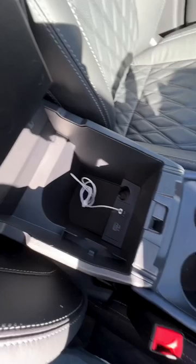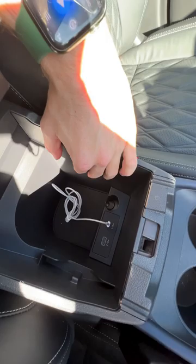Number two: to use Apple CarPlay, you need to connect your phone to this wire here, but there's no carpet in here, so your phone's gonna make a bit of a racket when you're driving around as it's loose in there.